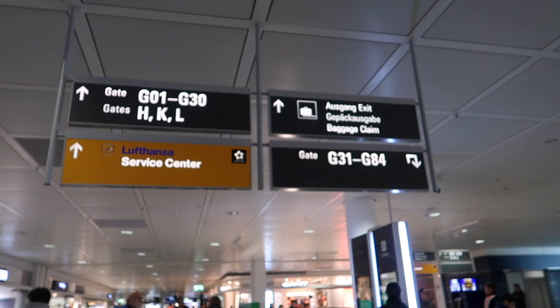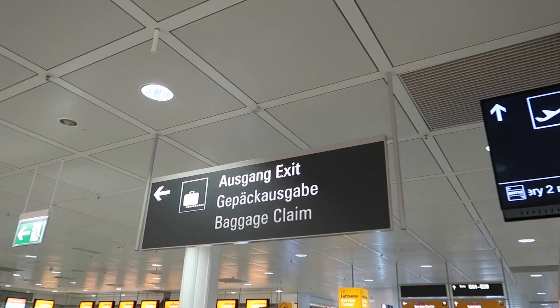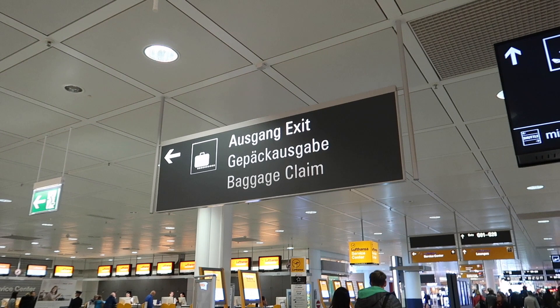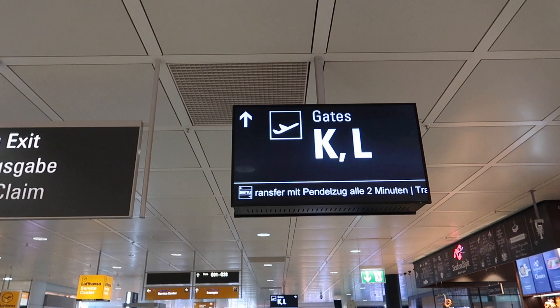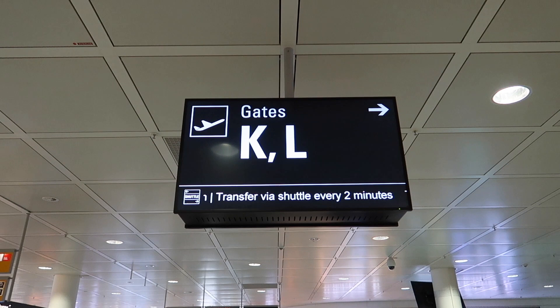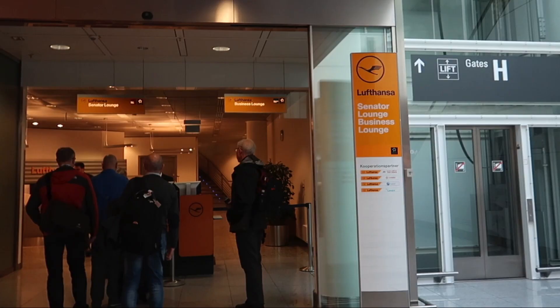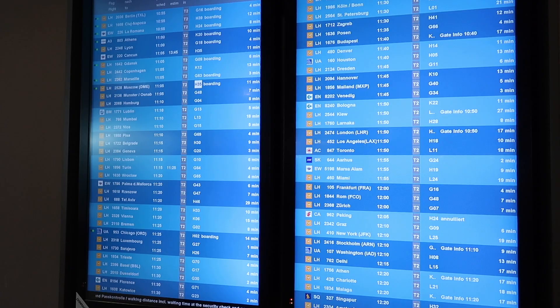You see, it says there gates H, K, and L — so I go that way. Exit and baggage claim to the left, and gates K and L straight ahead. We have to take a transfer via shuttle, and there's one every two minutes, so we have to go to the right for L. I just got a message on my Lufthansa app that the gate is going to be L24.